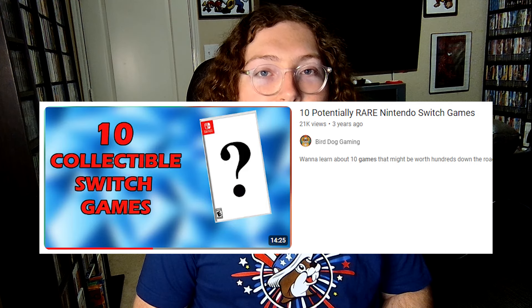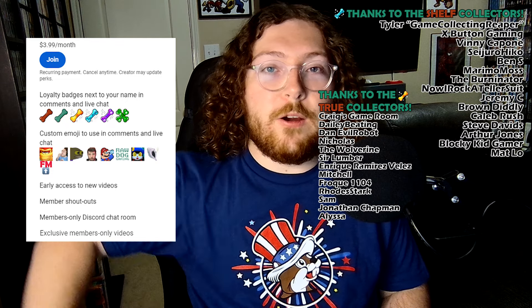I'm currently working on a sequel to my 10 potentially collectible Nintendo Switch games, where I'm going to cover 10 more games. The script is already done but I've got about 10 hours worth of b-roll and editing to put in, so it's going to be a little bit before that comes out — that's why I wanted to get this fun little video out in the meantime. If you want to see content like this a little bit early, you can become a channel member for just $2 a month and get some other really cool perks. I also have a $4 tier now for exclusive collecting videos. And with that, I bid you farewell, Patriots. Thank you all for watching and supporting, and I will see you guys next time right here on Bird Dog Gaming.